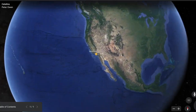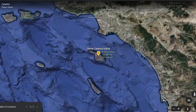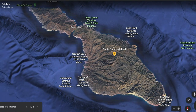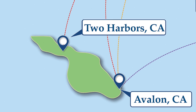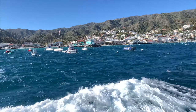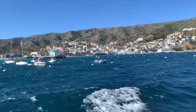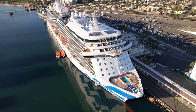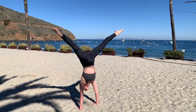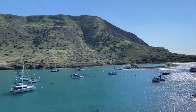Santa Catalina Island is located in the Pacific Ocean off the coast of California near Los Angeles. There are two main ports on the island — Avalon and Two Harbors — and they are like night and day. Avalon is very developed with resorts, restaurants, mini golf, and even cruise ships can dock there. While Two Harbors is much more rustic with only one general store, one bar, one restaurant, and one lodge.